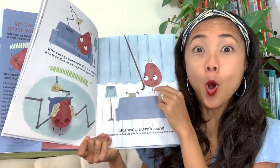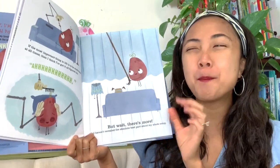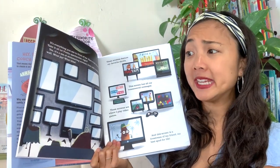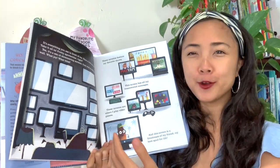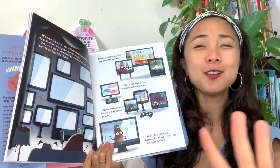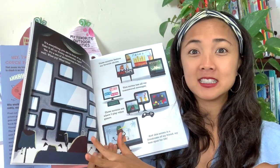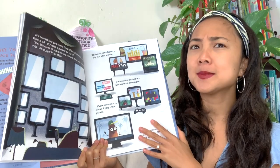What do you think is behind the curtain? 'I haven't revealed the absolute best part about my setup.' It's a lot of screens — TV screens, computer screens! 'It's a sea of shimmering screens, from wall to shining wall. What joy! What bliss! What happiness to have all these screens.' Would you want a wall of screens like this? What would you even watch on all of them?